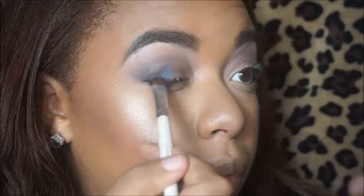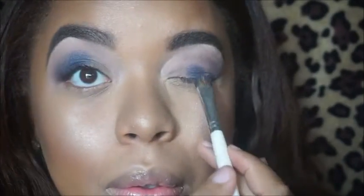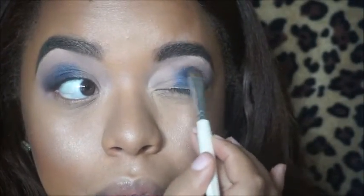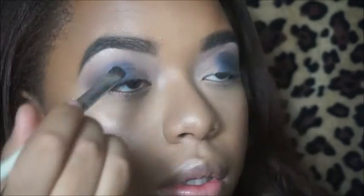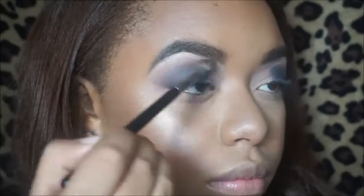Now for the fun part — I'm using that blue and placing it in the middle of my lid, because we're going to add the silver shade to the front of the lid later. I don't have a lot of lid space, so the trick to adding more lid space is to apply your eyeshadow pretty high up into the crease. That way it looks as if you have more lid space than you actually do.